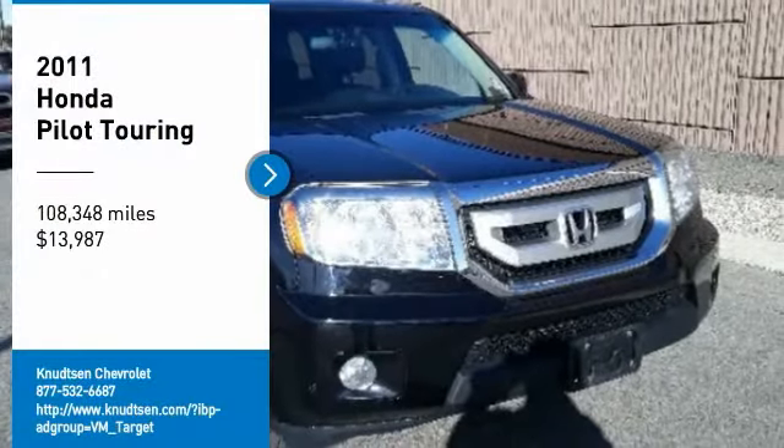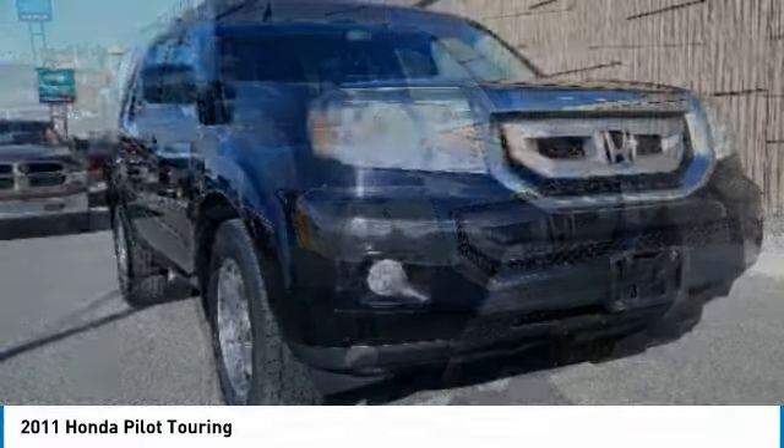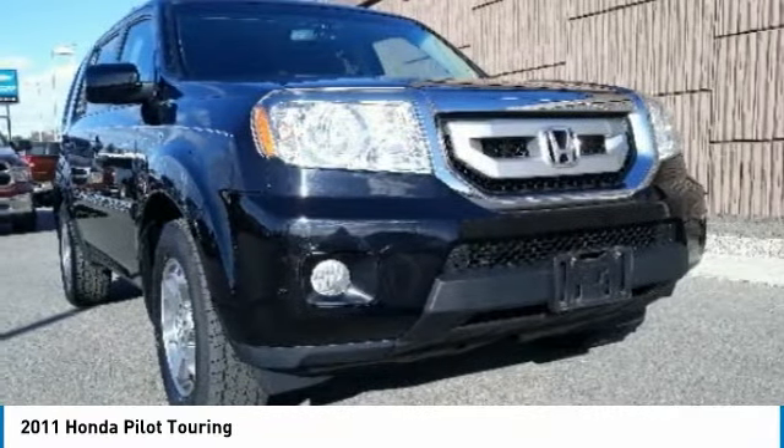Make a great choice today with the 2011 Pilot. Optimal utility. Indulgent interior. Powerful performer.